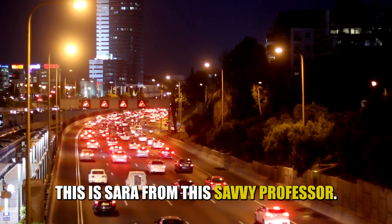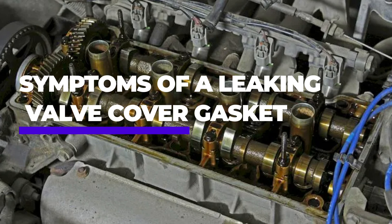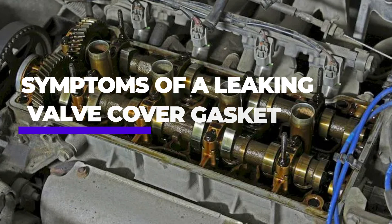Hi guys, this is Sarah from The Savvy Professor. In today's video, we'll discuss the symptoms of a leaking valve cover gasket.